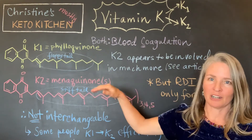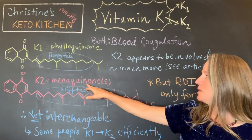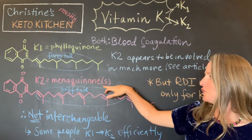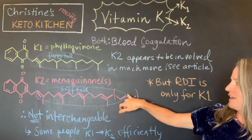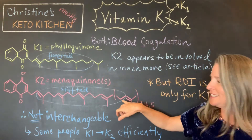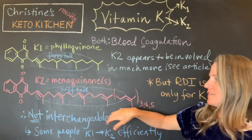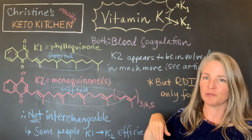I've drawn the structures up here of K1, which is called phyloquinone, and K2, which is in a family of menaquinones. The reason we've got the plural is because you can have more of these little five-carbon units called isoprene units added onto the end — either three, four, or five of them — so there's a wide variety of these tails that can exist on the menaquinones.